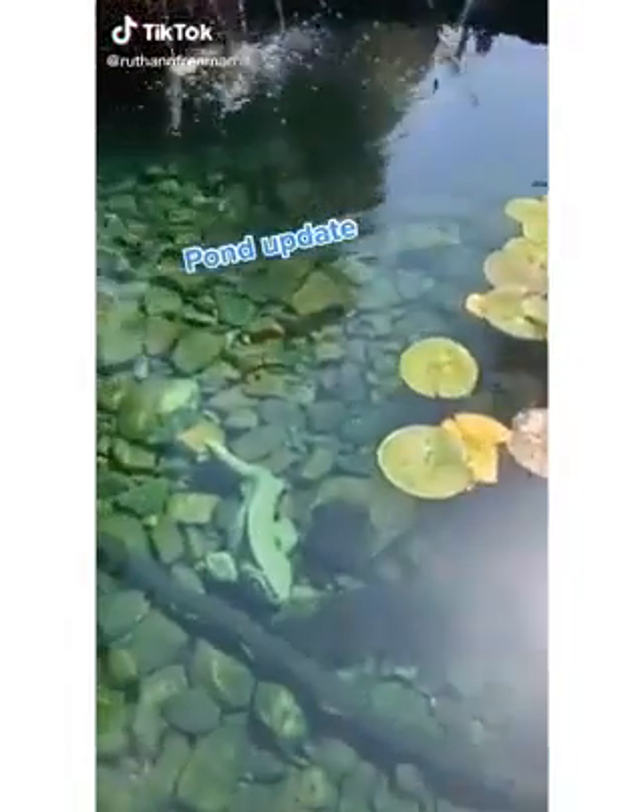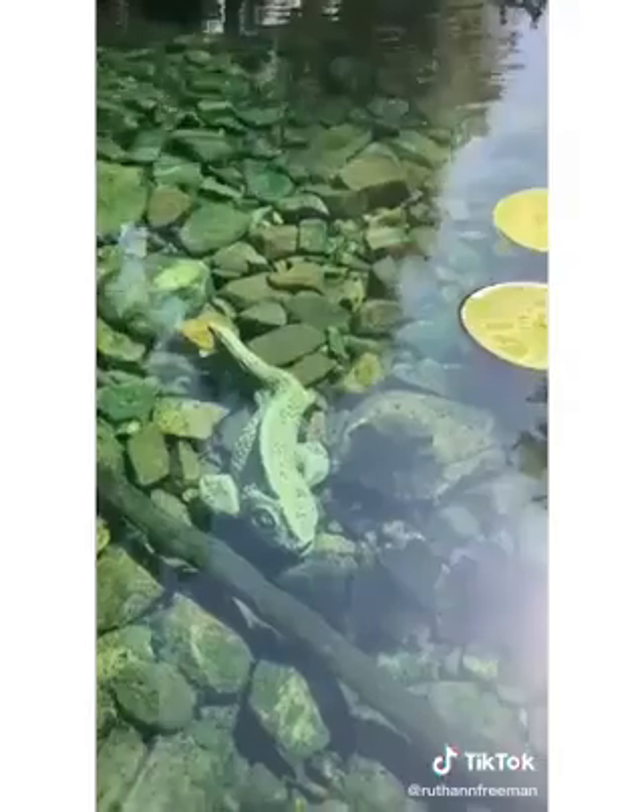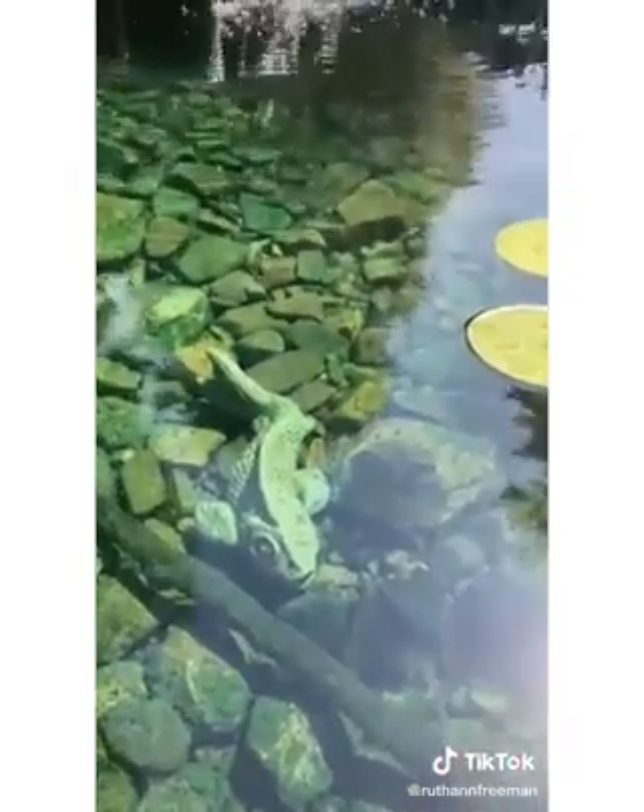Here is a pond update. First of all, the rocks me and my mom have been working to clean look really good. The statues I added yesterday still look clean as well.